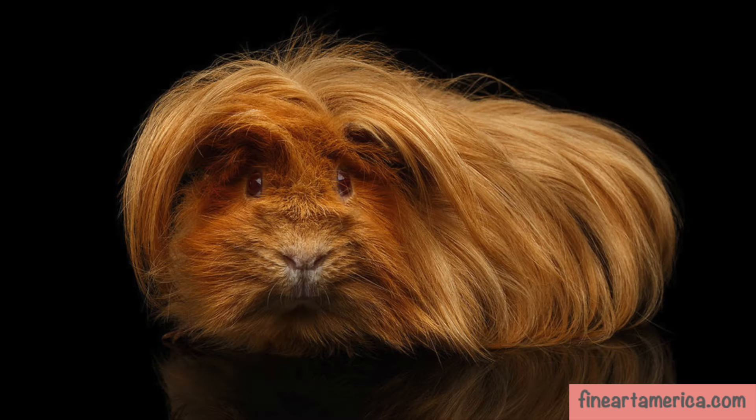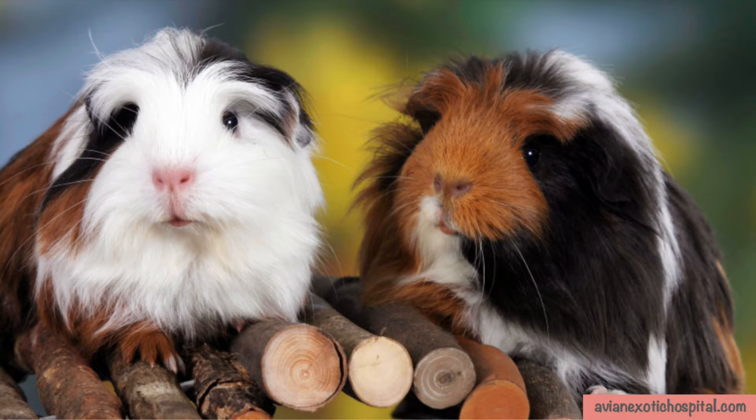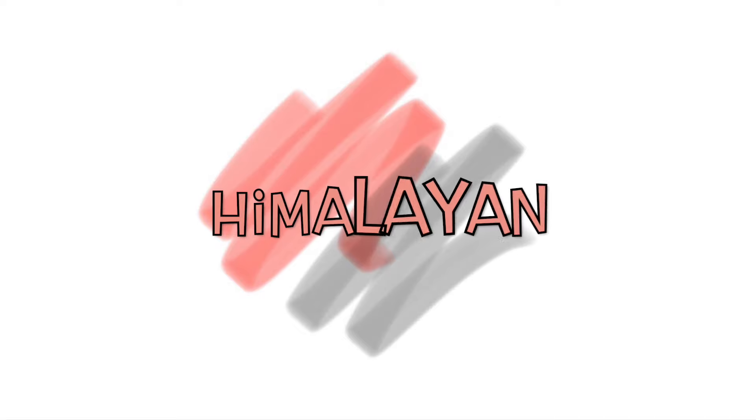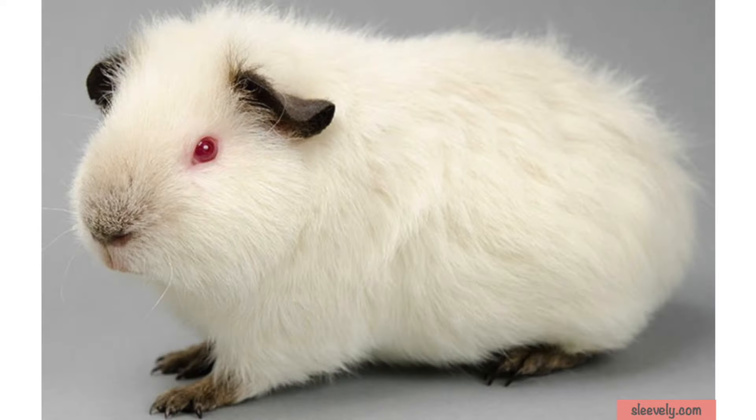It has a voluminous long coat flowing from front to back with a single rosette well centered upon the forehead. This sweet ball of fur craves attention and easily attracts it with its curious personality and playful behavior.